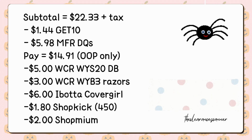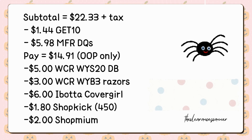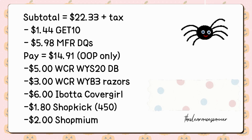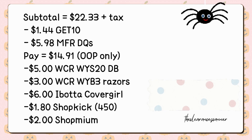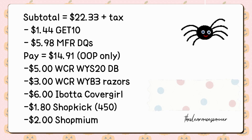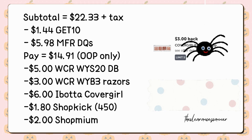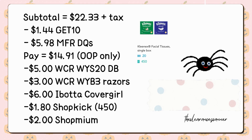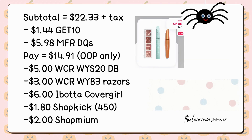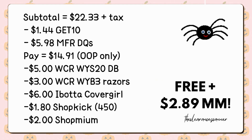Apply the promo code GET10 for an additional $1.44 in savings. After applying discounts, the total before tax comes to $14.91. Do not redeem Cash Rewards for this transaction. However, you will earn back $8 Cash Rewards from the digital booster and for purchasing three razors. Additionally, receive another $6 back on Ibotta for buying two CoverGirl products, $4.50 in Kicks or $1.80 from Shopkick, plus $2 on Shopmium. This makes everything completely free, plus a $2.89 moneymaker.